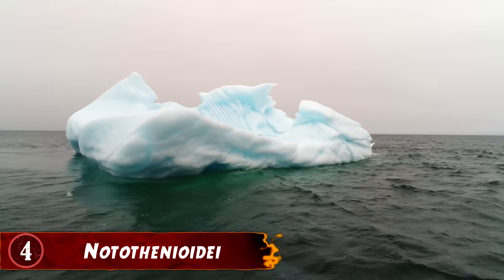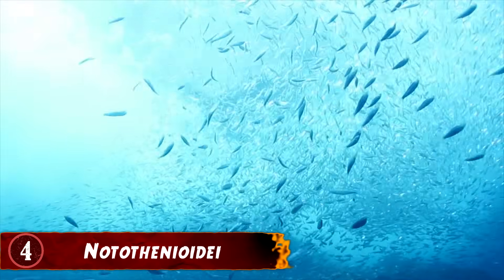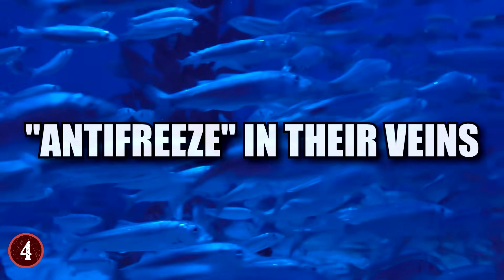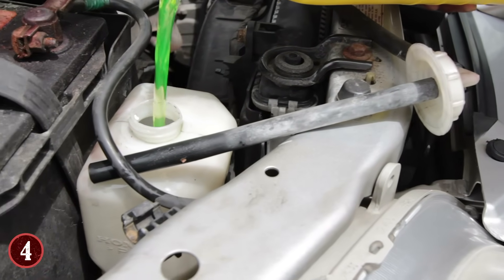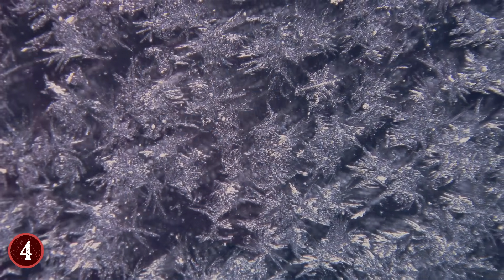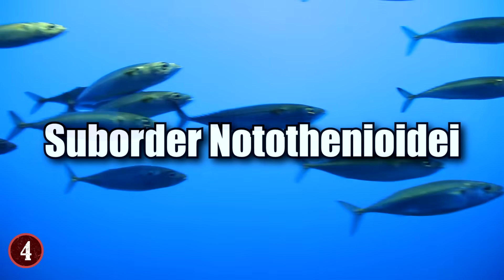Have you ever wondered how fish in the Antarctic actually survive? The waters there are incredibly cold, and you need keen adaptations to live in them. For the sub-order known as Notothenioidei, they have a very simple way of combatting the cold: they have antifreeze in their veins. They don't have the antifreeze you put in your vehicle, but they do have proteins within their system that do a very similar thing. These proteins actively find ice crystals that enter the fish's blood and bind to them so they can't freeze the fish's insides, allowing them to swim in cold waters without fear of freezing. So powerful is this adaptation that 90% of the fish living in Antarctic waters are from the sub-order Notothenioidei.